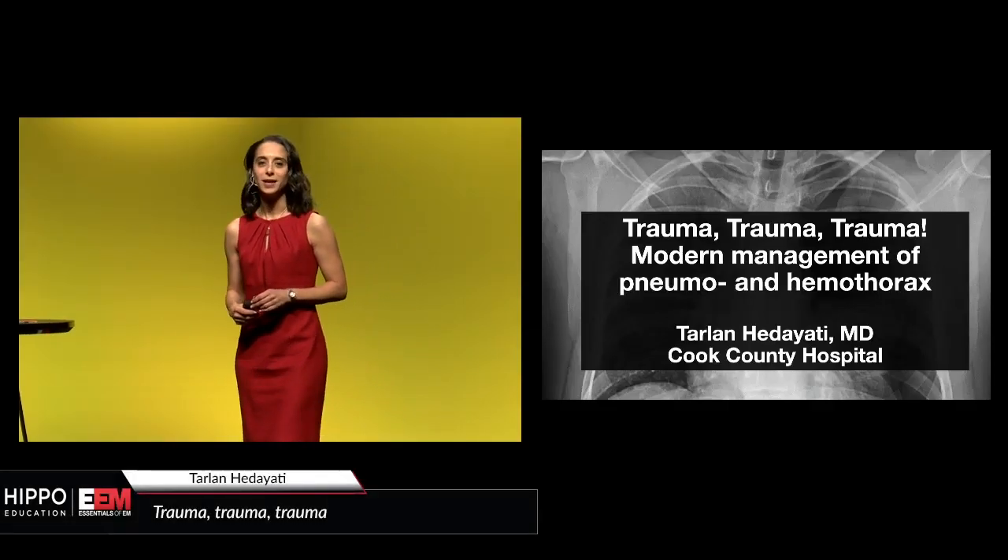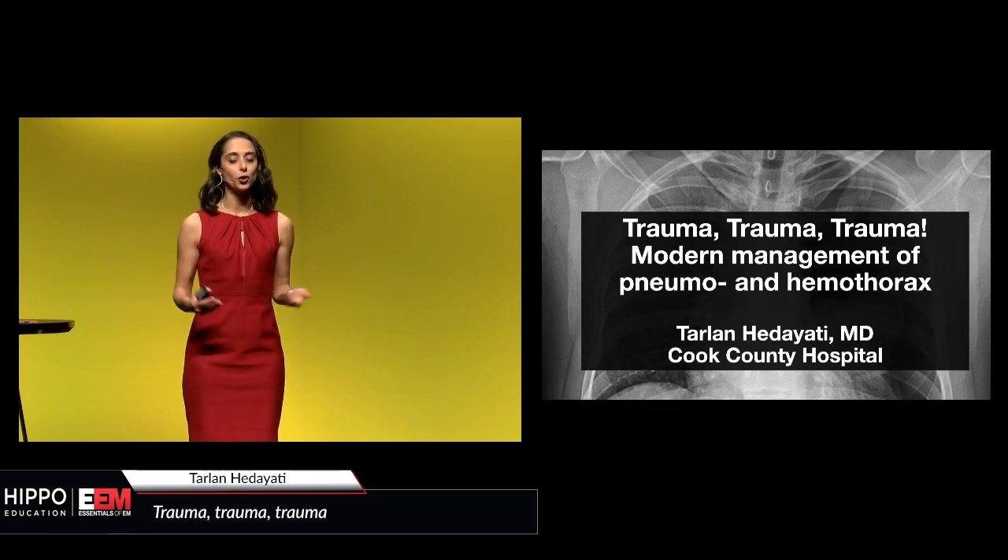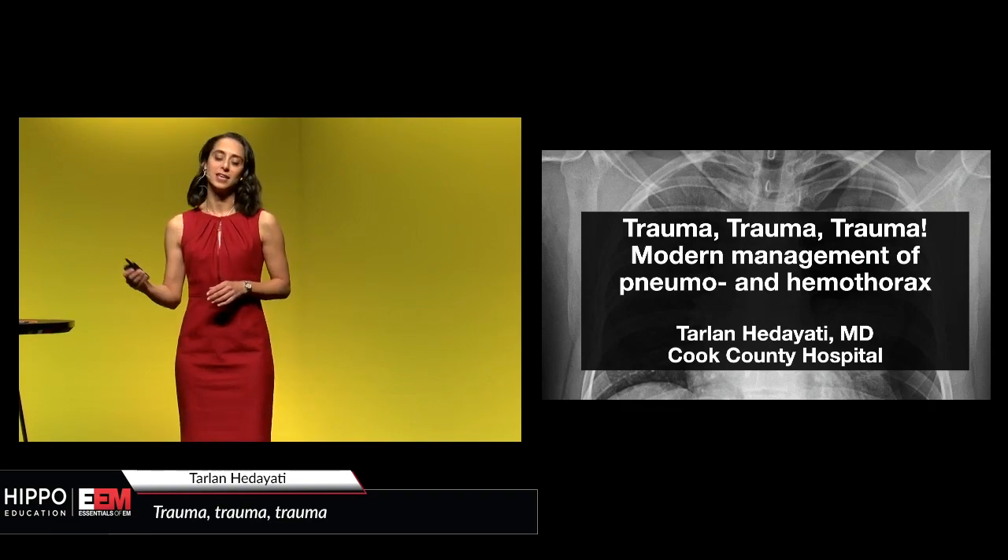This last talk is going to be just a smidge more trauma. Let's talk about modern or current management of pneumo and hemothoraces.